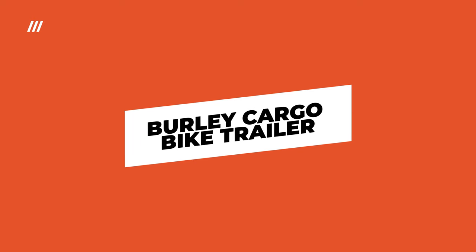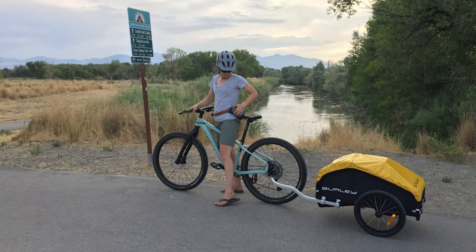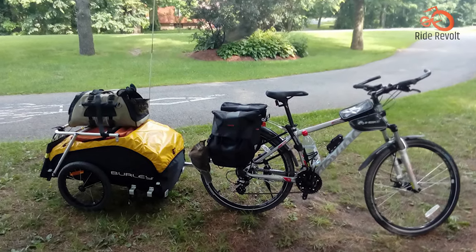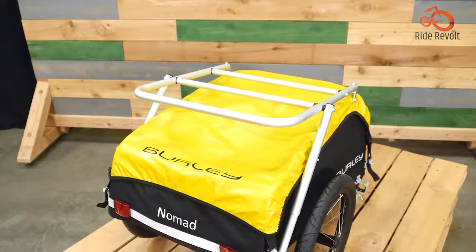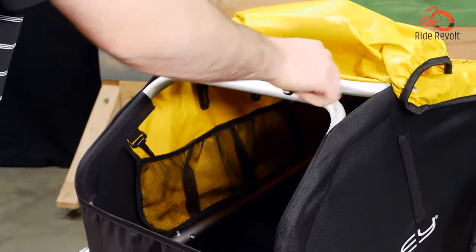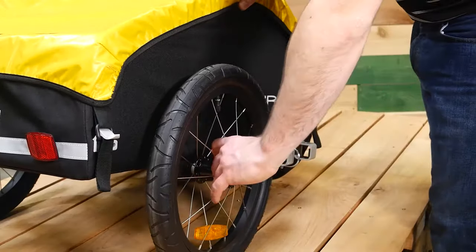The Burley Nomad is a popular choice among camping, touring, and trail-riding enthusiasts. It's a well-built and sturdy trailer that aids in maintaining bike stability. Despite its lightweight of just 15 pounds, it offers an impressive 105 liters of cargo space and can support up to 100 pounds of weight. Inside, you will find divided mesh pockets for organizing items, along with eight interior rings and four exterior rings for securing cargo. Additionally, it comes with a water-resistant rain cover for added protection. The trailer features a flex connector that keeps it upright even if the bike tips over, and its compact, collapsible design makes storage a breeze.